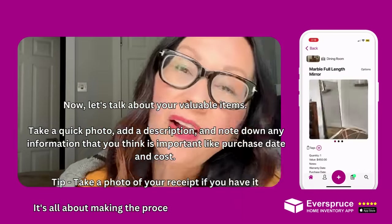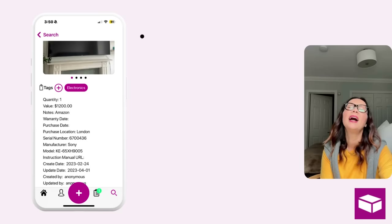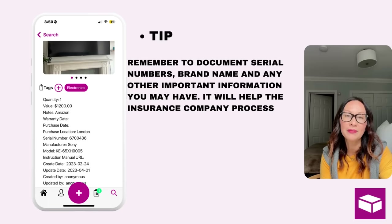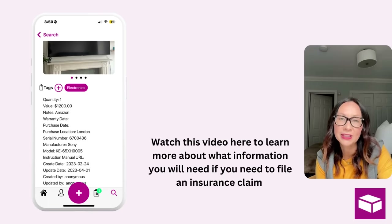It's all about making the process as smooth as possible. Remember to document your serial number, the brand name, and any other important information you may have. It will help the insurance company process your claim faster.